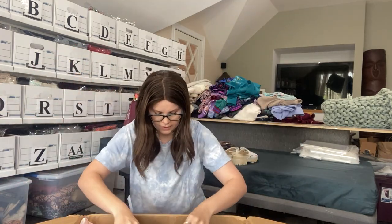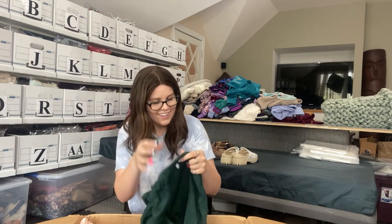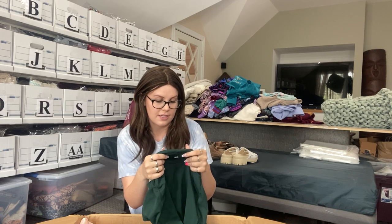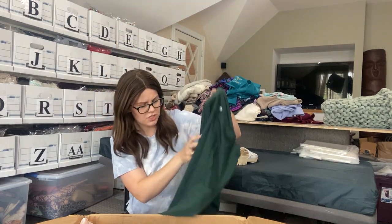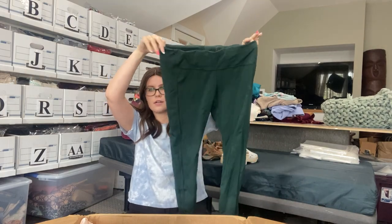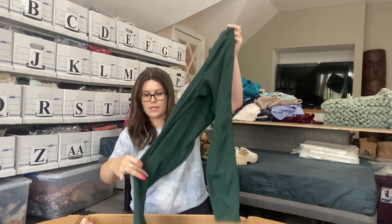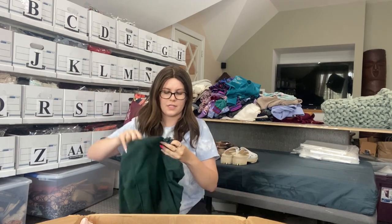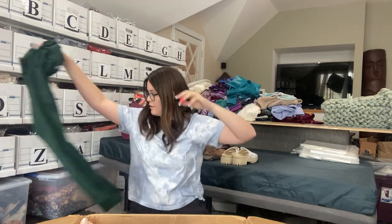Next up, this looks like some sort of leggings. We have a pair of Athleta leggings, size extra large — the Ultimate Run Seven-Eighths Tight. Very nice. They just have a little bit of surface dirt on the back, but as long as there are no other flaws, these will definitely be listed to sell. Nice little zipper at the bottom. I'm excited about that.